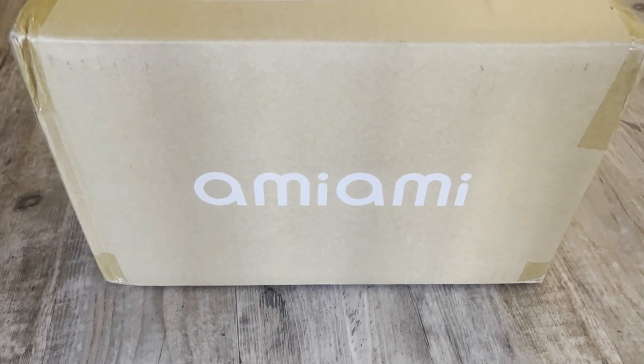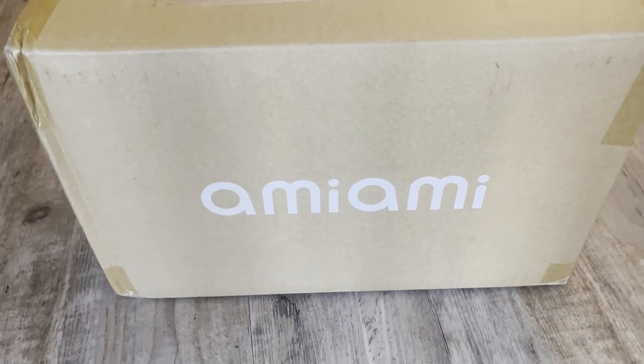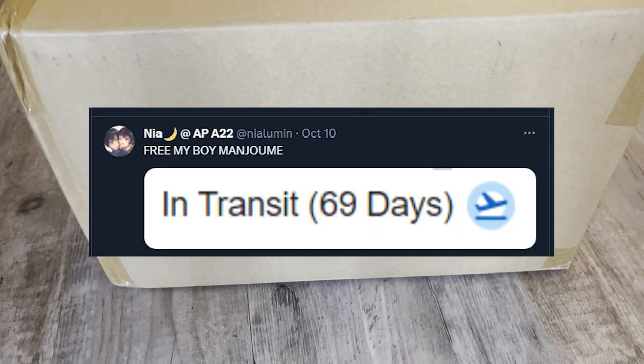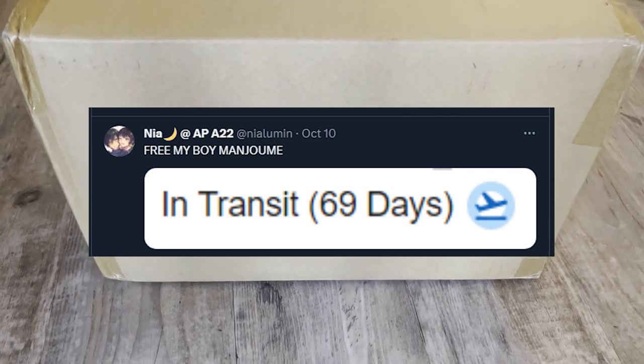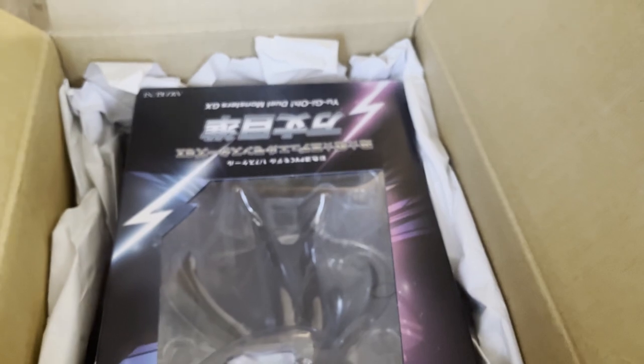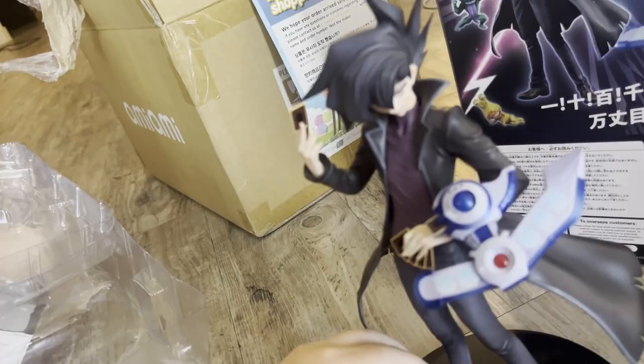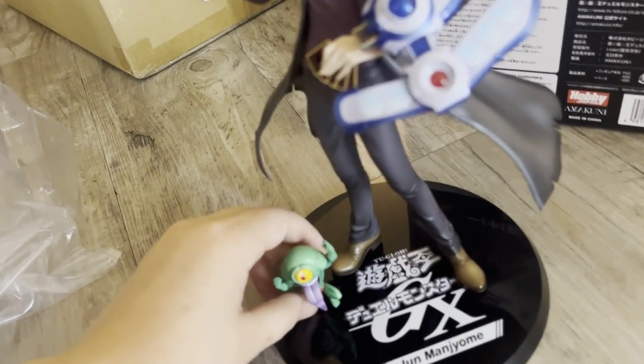My Obey Me package finally came after over 69 days at sea. It's here. Here he is, in all of his glory. Just the pajamas.